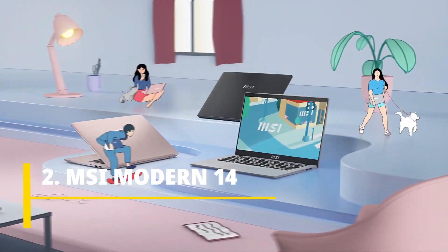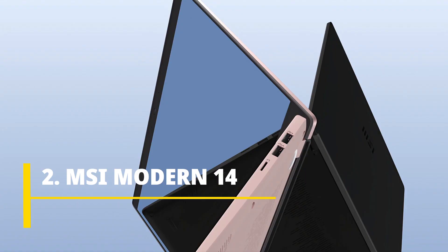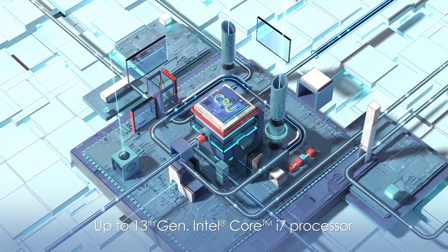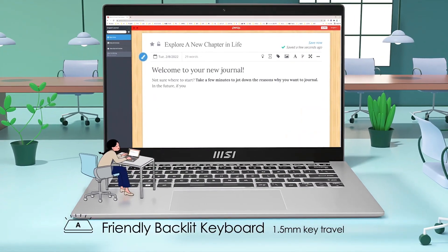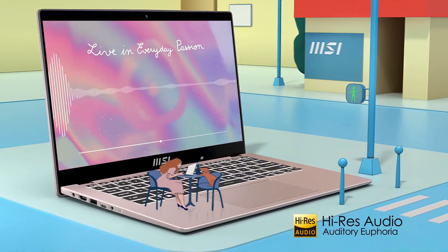MSI Modern 14 is an amazing powerful laptop that comes with the latest internals. The brand MSI is very promising. It comes with 8 GB of RAM and 512 GB of SSD. You get a 14-inch Full HD display and a 720p webcam. This laptop has loud, clear, and crisp sound, and it looks classy, thin, and light.